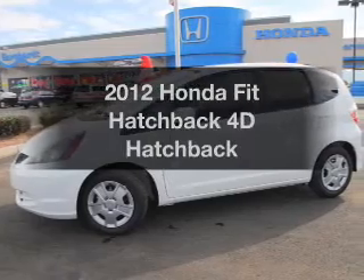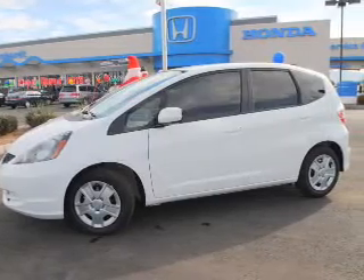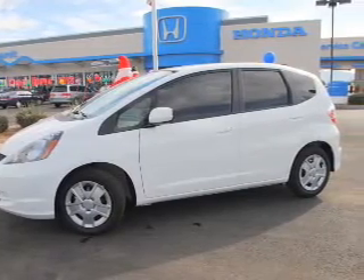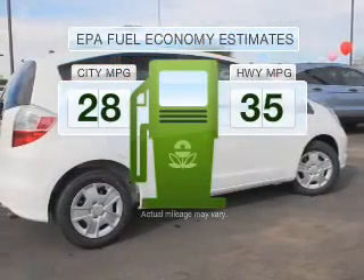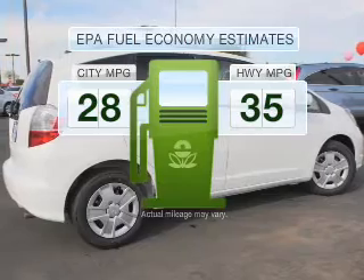Imagine yourself in this 2012 Honda Fit. If you're looking for a first-rate auto, this one could be yours today. Low emissions and the good fuel economy offered in this vehicle are important to you and to the environment.